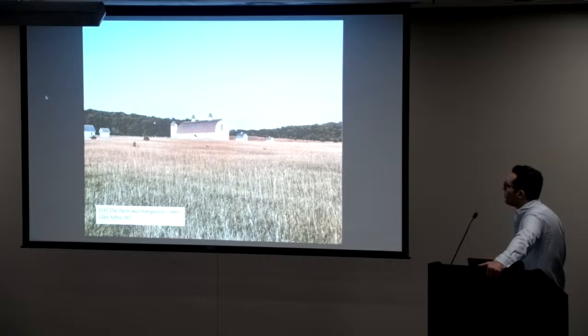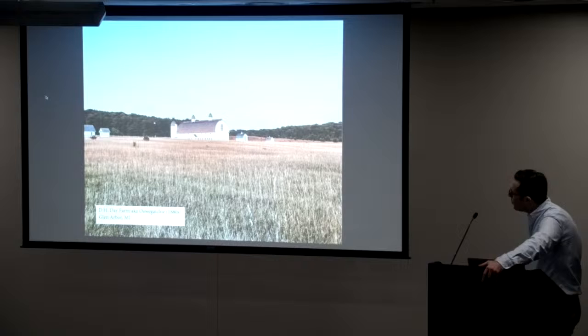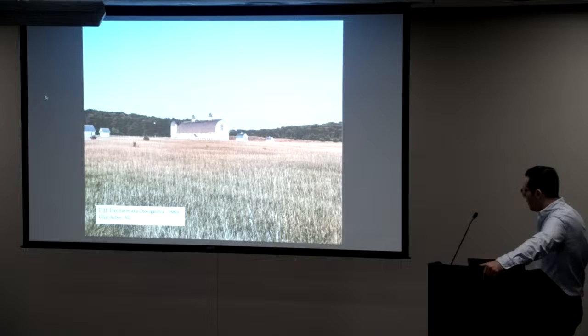This is the D.H. Day Farm, also known as Oswagotchi, named after the town D.H. Day came from in New York. This is basically right in the shadow of the Sleeping Bear Dunes. It's set apart from the hundreds of other barns in Michigan by the shape of the roof — it's called the OG roof, kind of rounded with a little tip at the top. It's also got some interesting octagonal towers.